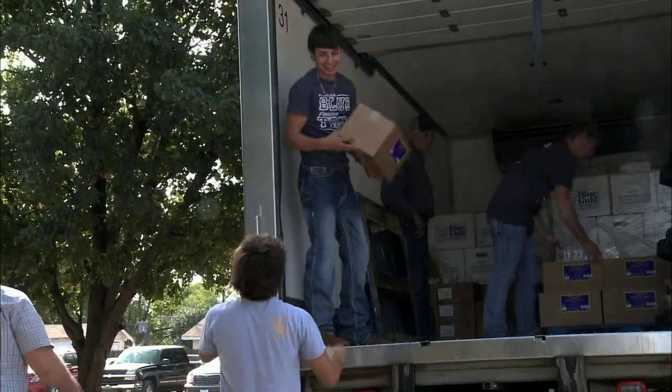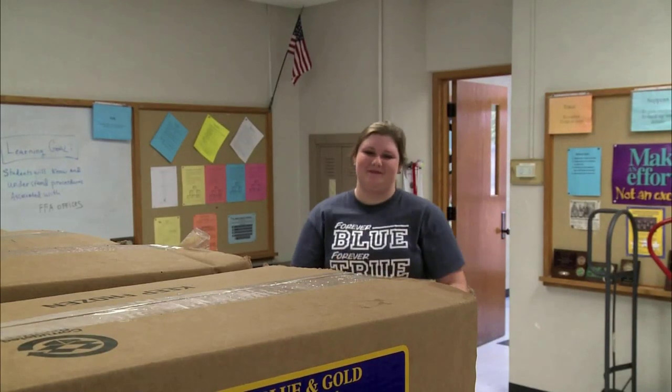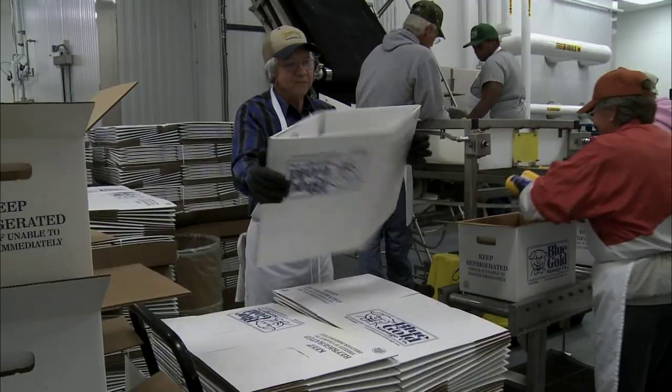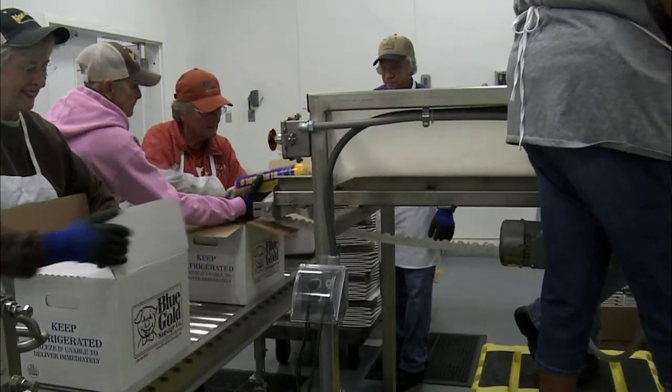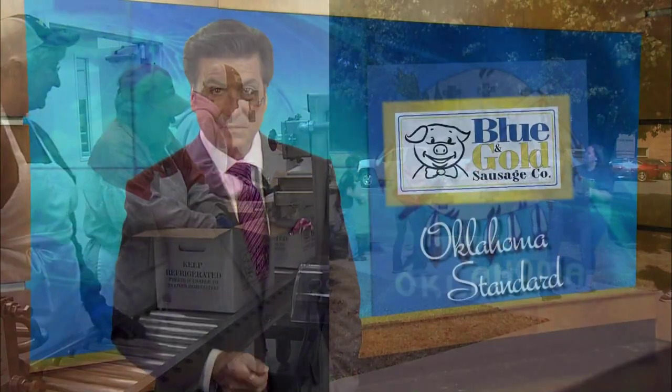While fundraising is always good, FFA member Bree Elliott says the taste is what really counts. She loves it and looks forward to this time of year every year. Blue and Gold Sausage — filling orders while fulfilling dreams. Blue and Gold Sausage has been helping students for more than four decades, which makes them an Oklahoma Standard.